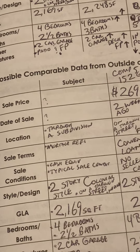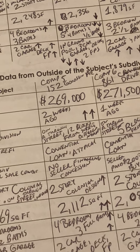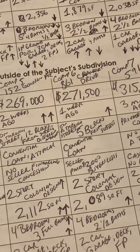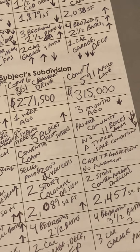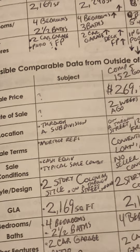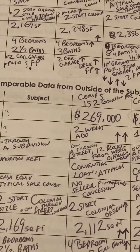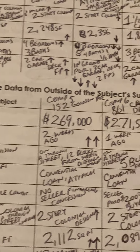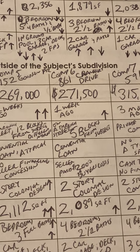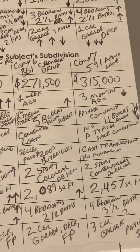Sale terms: mortgage refi for the subject. Comp 5 was conventional loan. Comp 6 is conventional loan. Comp 7 is cash transaction, no financing. Sale conditions: subject is cash equivalent, typical sale conditions. Comp 5 is no seller financing concessions. Comp 6, seller paid $2,000 of buyer's closing costs. Comp 7 was a cash transaction with no financing.